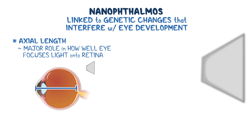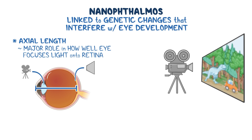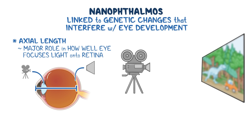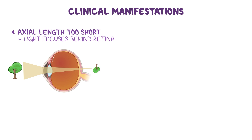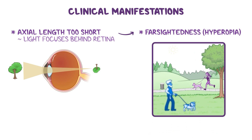Imagine the retina as the screen in a movie theater, and the lens of the eye as the projector. If the projector is too close or too far from the screen, the image will end up looking blurry or out of focus. In nanophthalmos, the axial length of the eye is too short, which means light focuses behind the retina instead of on it. This leads to farsightedness, also called hyperopia, where nearby objects look blurry while distant ones may still be clear.